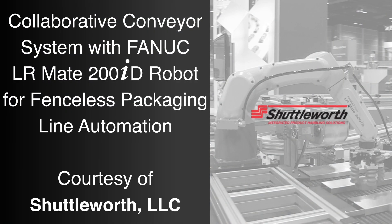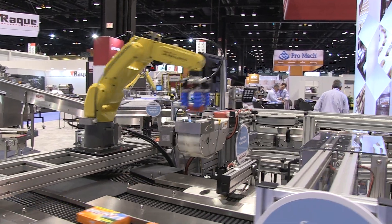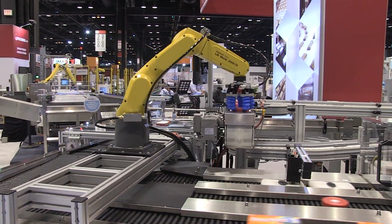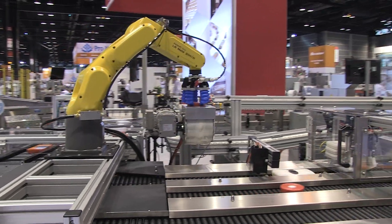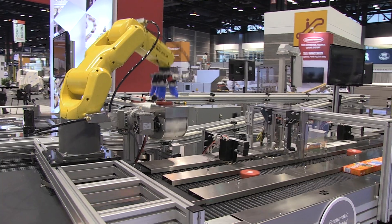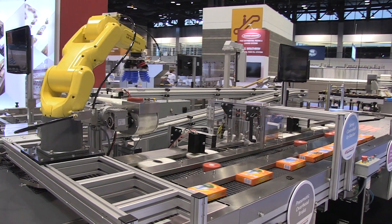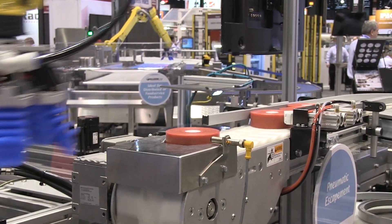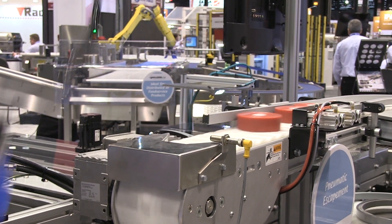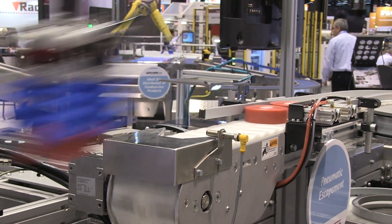For more than 50 years, FANUC America authorized system integrator Shuttleworth has been providing customers with innovative automated conveyor systems and integrated product handling solutions. Shuttleworth developed this new innovative collaborative conveyor system to incorporate a FANUC LR-Mate 200ID robot integrated with Rockwell Automation's Safe Zone Mini Safety Area Scanner for high-speed material handling and packaging lines.